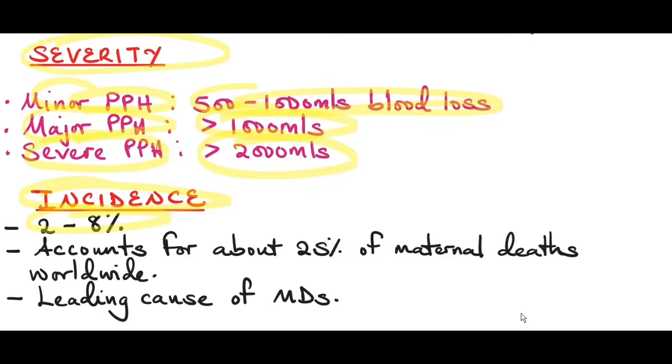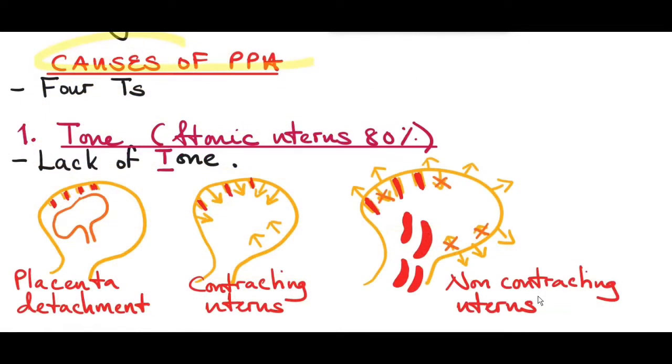The incidence of postpartum hemorrhage is about two to eight percent of deliveries. It accounts for about 25% of maternal deaths worldwide and is the number one leading cause of maternal deaths. What are the causes of postpartum hemorrhage? There are four main causes, regarded as the four T's.